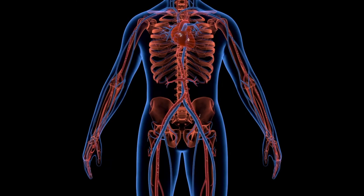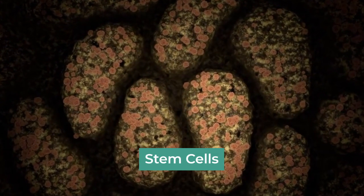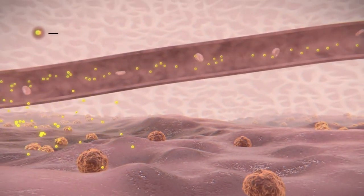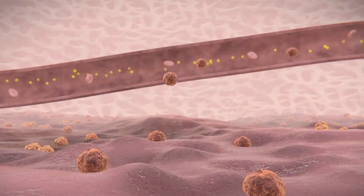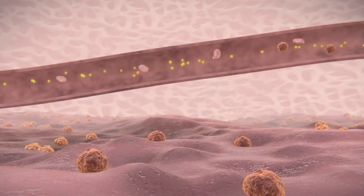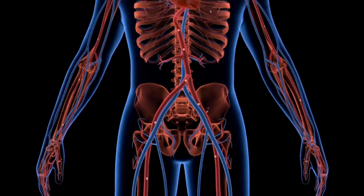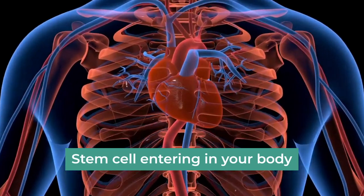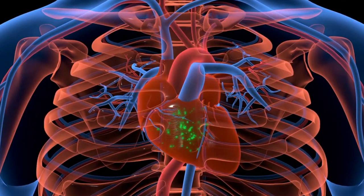But here's the coolest part: HBOT doesn't just work on your existing cells — it awakens your body's hidden repair troops, stem cells. These tiny powerhouses can transform into various cell types, patching up damaged tissues like magic. Think of them as little construction workers carrying bricks, building blocks for your body. HBOT acts like a foreman, sending out a call for more workers. Suddenly, the stem cells in your body go into overdrive, motivating these repair crew members to work at full capacity.